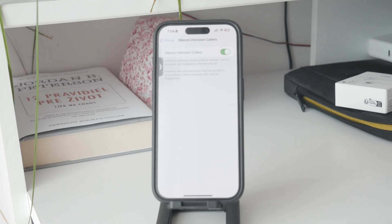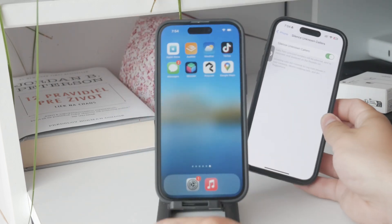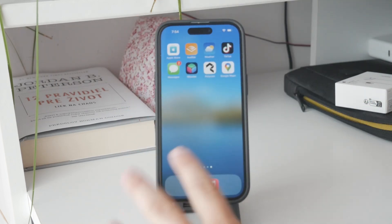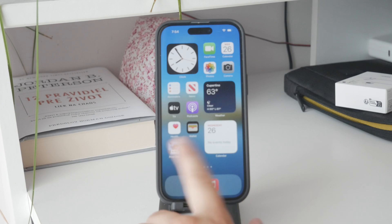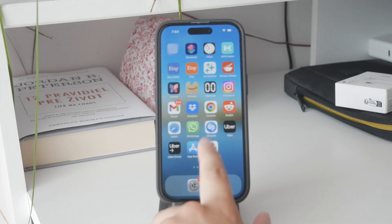If you have specific numbers that you want to block, such as persistent or unwanted callers, you can do this as well, and here's how. Just open up the Phone app and go to the Recents tab to find the numbers that have been bothering you.